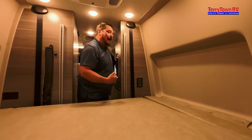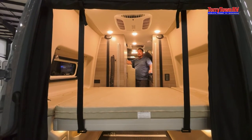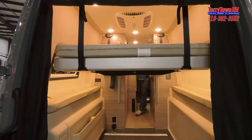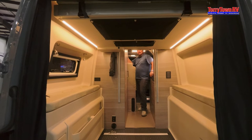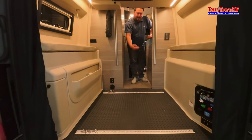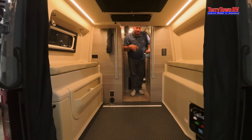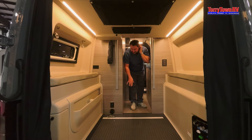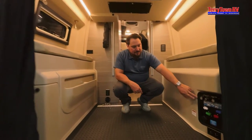Anything you need to turn on or off, you can use the bedside master panel or the Firefly app on your phone. With the touch of a button the bed goes up — you can leave your blankets and pillows right on top, there's enough clearance. When it's up, you have huge cargo storage for bikes, kayaks, paddleboards, and there are two roof racks up top. There's a moving tie-down system on the floor for securing all kinds of gear. In the back there's also a Nautilus system with a hot and cold outdoor shower.